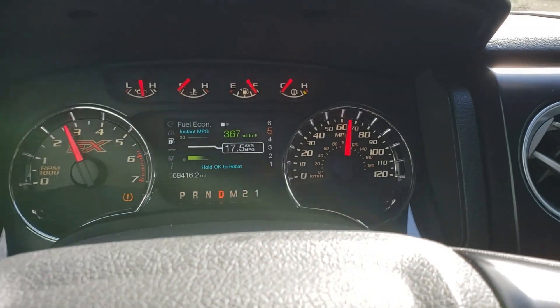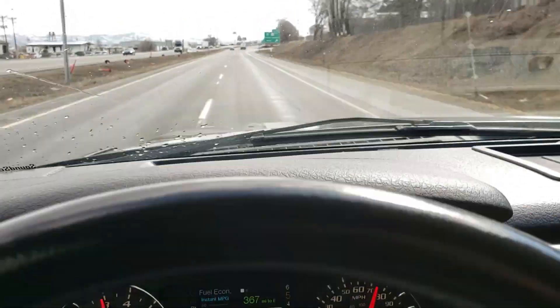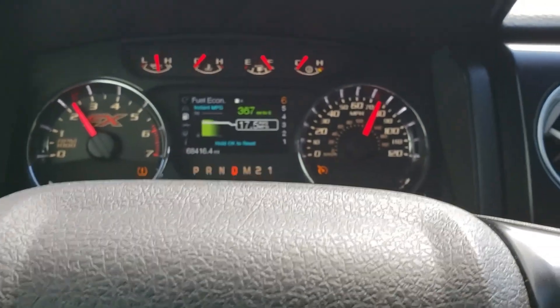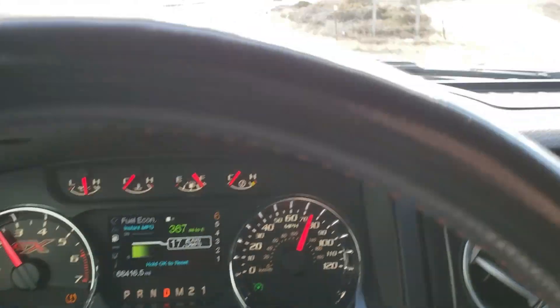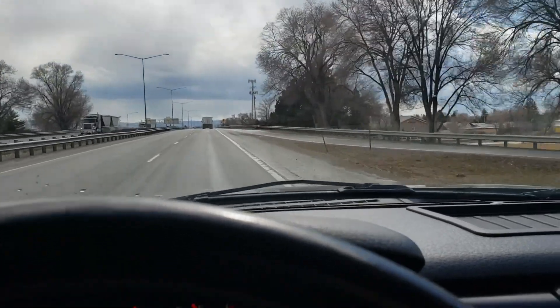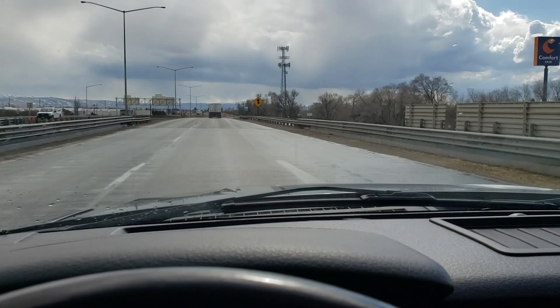Before today it's been getting almost 18. I was gonna record a couple pulls with the before and after the tune, see if there's a difference at all, but we gotta get her warmed up first. So on we go. As soon as we get off the exit, I'll try to do a 0 to 60 pull, see how she does, and then we'll do one after the tune once we get her all done.